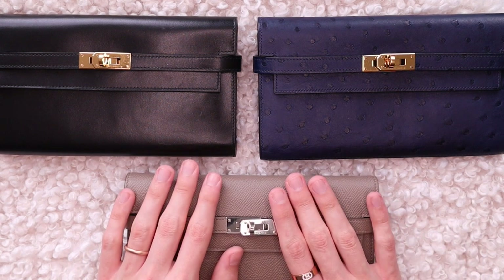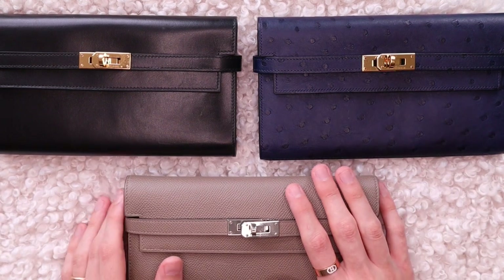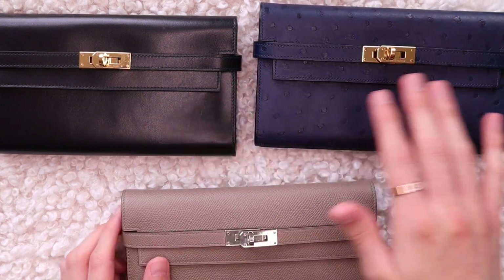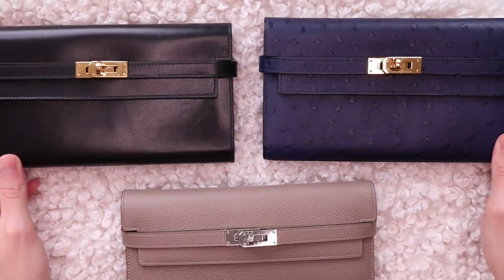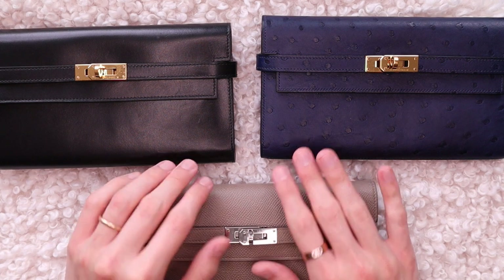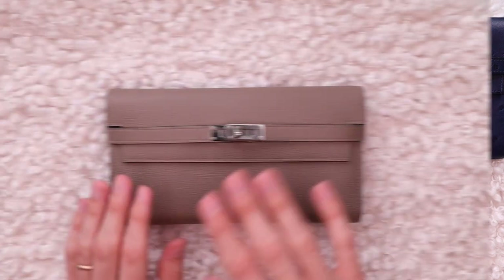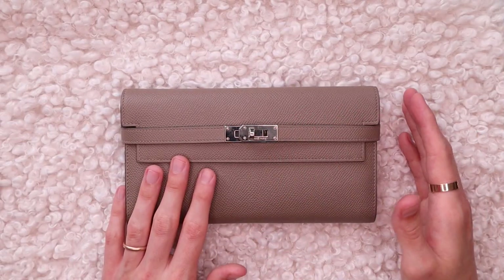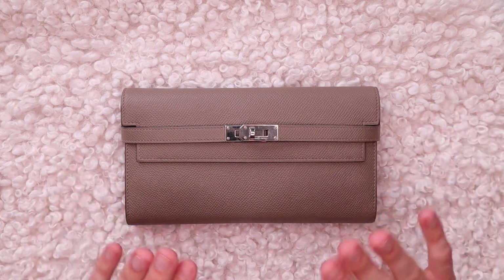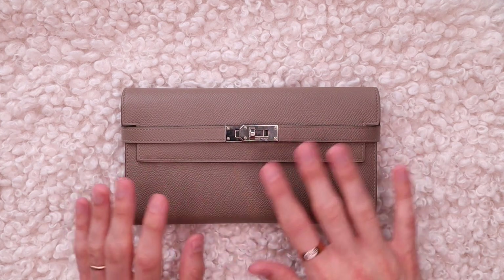I'll be focusing on my Kelly wallet in Epsom because they all look identical on the inside — the exact same setup, the exact same details. The only difference is the leather they are made of. So let me put these two away and move on to seeing all the different features you can find on a classic Kelly wallet. When it comes to the setup and features, this is very heavily inspired by the Kelly bag. If you know how the Kelly bag works, you'll be really familiar with this.